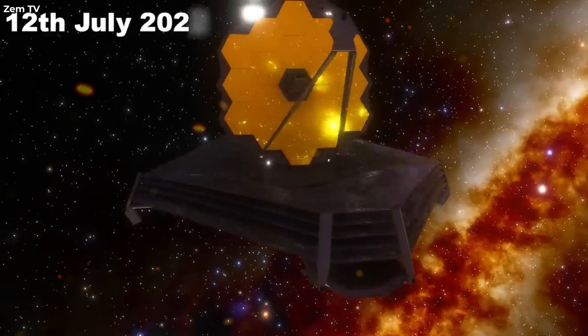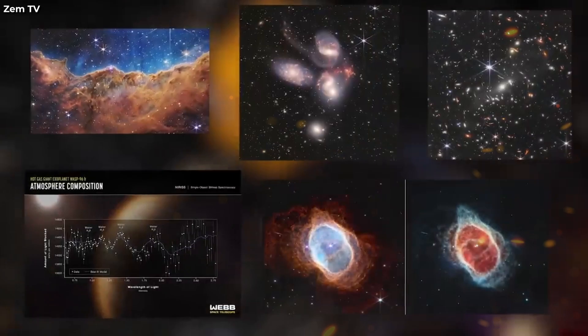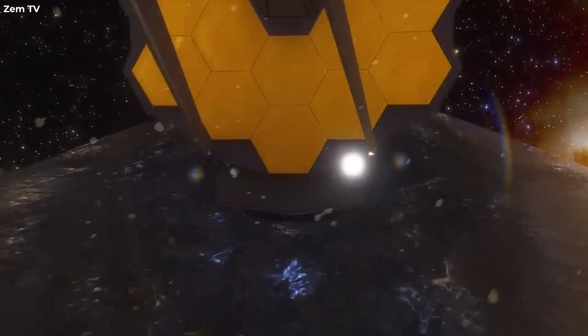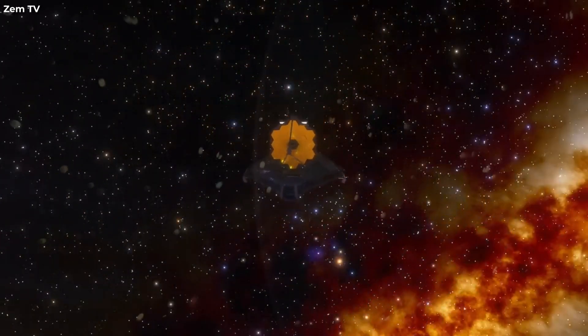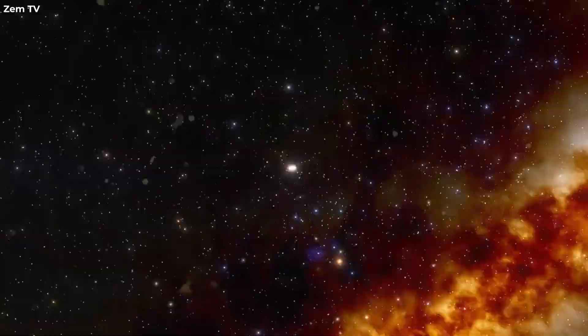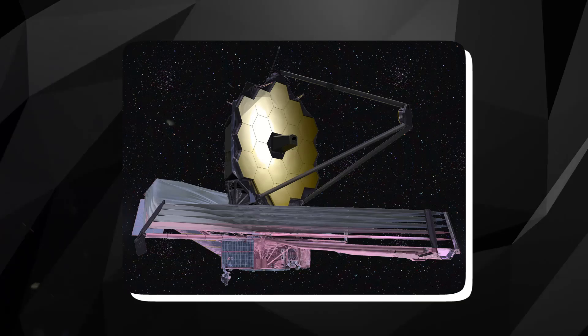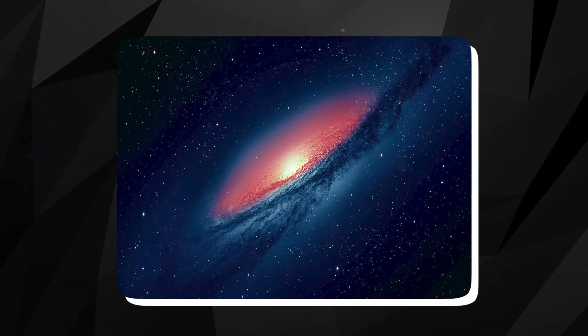The James Webb Space Telescope continues to astound the scientific community with its remarkable discoveries, casting new light on the mysteries of the cosmos. One of its groundbreaking observations was the detection of a turbulent dust storm on the exoplanet VHS-1256b. This discovery showcases the telescope's capabilities in studying distant celestial bodies and the dynamic processes shaping their atmospheres.